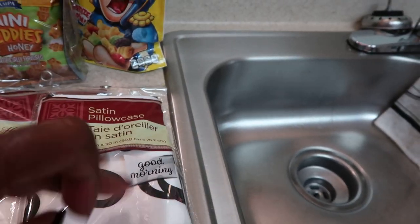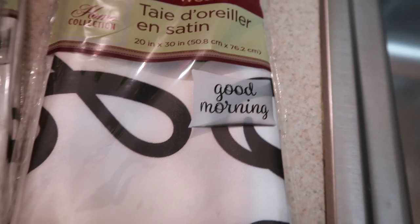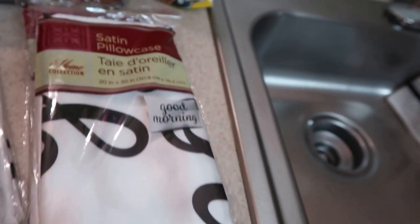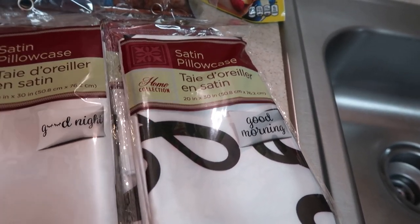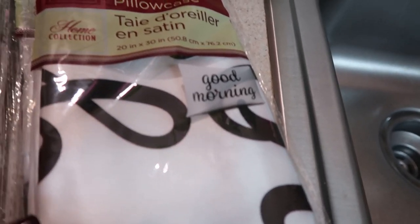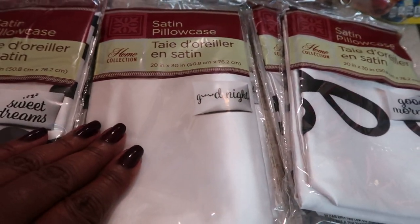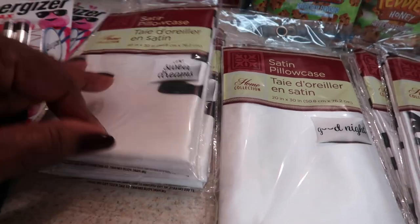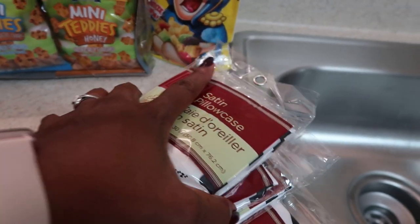Then there's one that says 'Good Morning' — if you look close, it has eyelashes on top of the O's, but when you take the pillowcases out they don't have the eyelashes. Pretty and Flawed noticed that too, and I also saw it on Brown Eyes on a Budget. But they're still really beautiful, high quality, well-made satin pillowcases. I got two of each — Good Morning, Good Night, and Sweet Dreams.